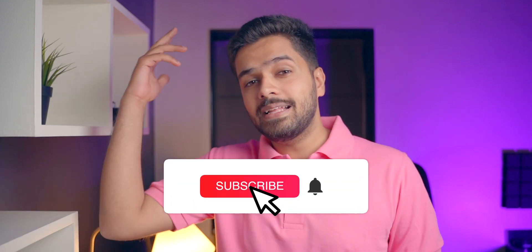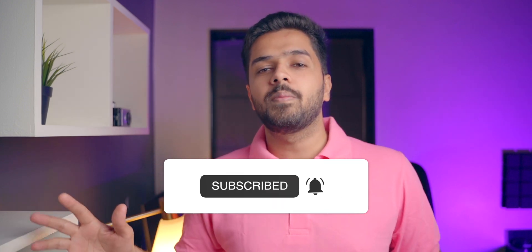So that was Pixel OS on the Redmi Note 10 Pro. Do let me know how you feel about this video in the comment section down below. If you like this content, go ahead and hit that like button, and if you haven't already, please subscribe to the channel — it would mean the world to me. My name is Harsh Punjabi and I'll see you guys in the next one. Bye-bye.